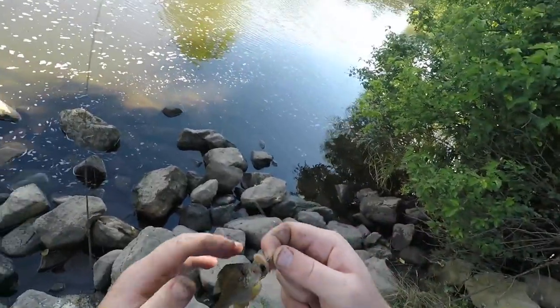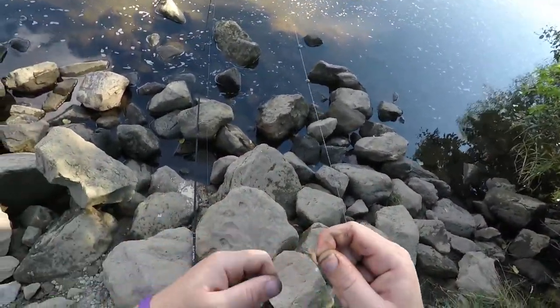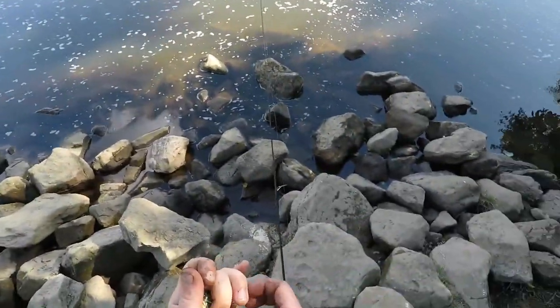The smallest pumpkin seed I think I've ever seen. A piece of worm is probably longer than he was. Look at this!